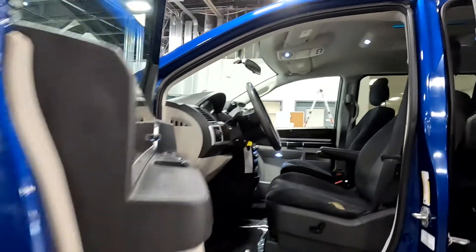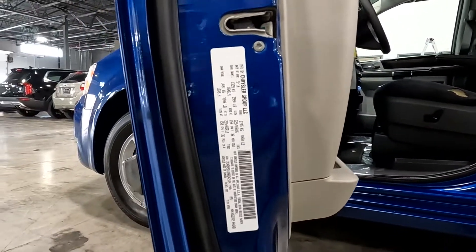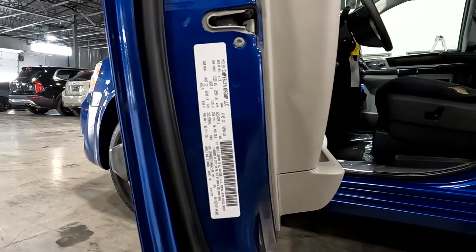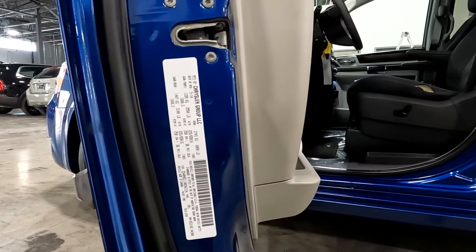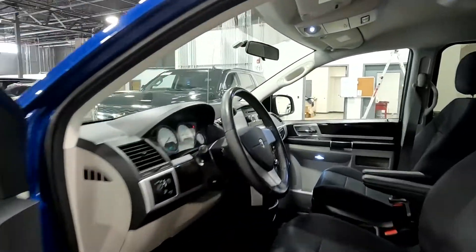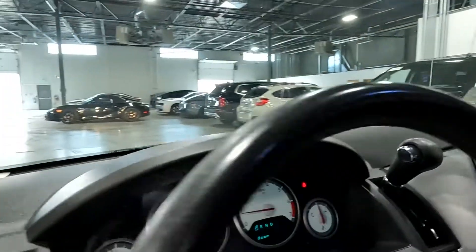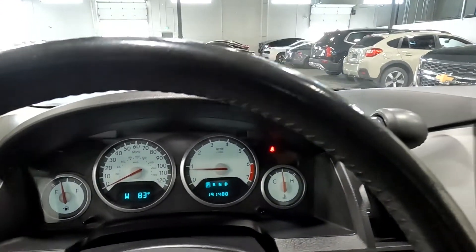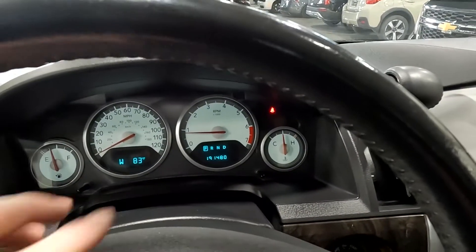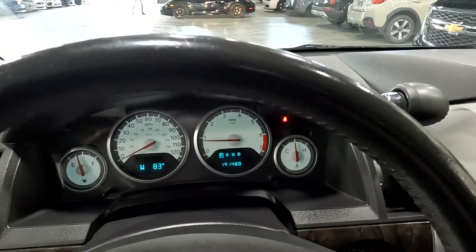Going ahead and showing you the VIN — you can see the last four digits are 2-1-2-4. And as you look down here, you'll see there are 191,480 miles on this vehicle.